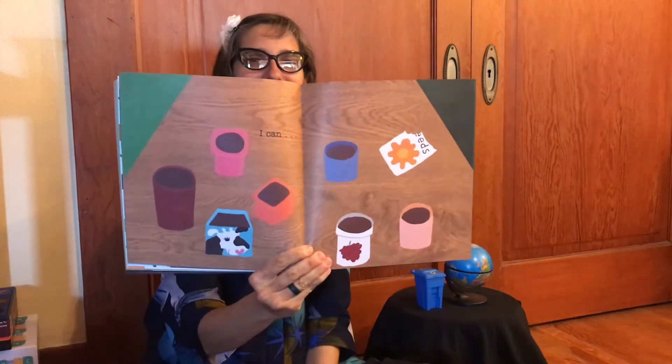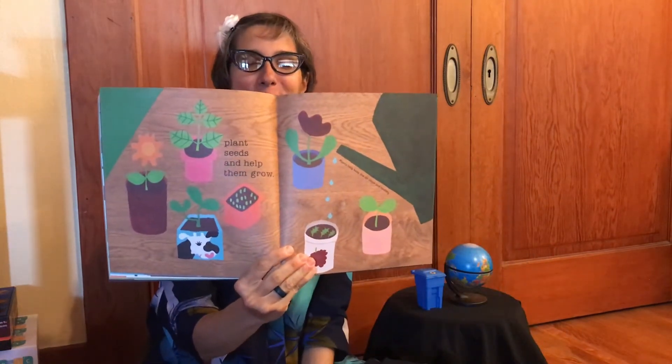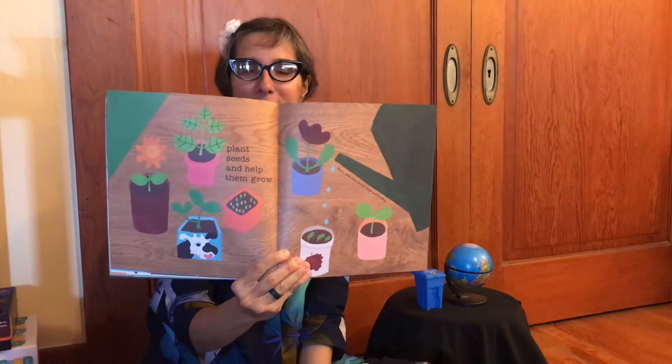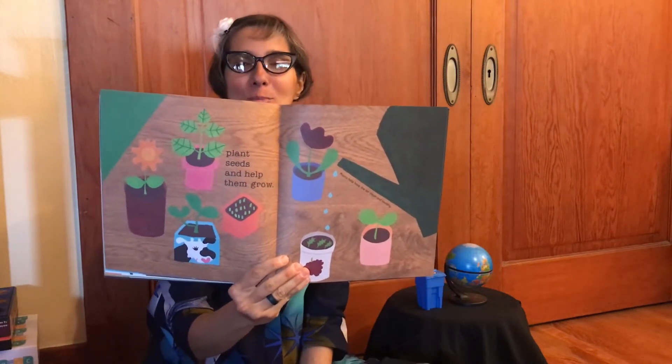Plant seeds and help them grow. Plants help keep the air clean and healthy. Especially now that we're at home, if you have some seeds you can plant them inside and then put them in pots or into the ground outside, because plants help us get our oxygen and keep our air clean.